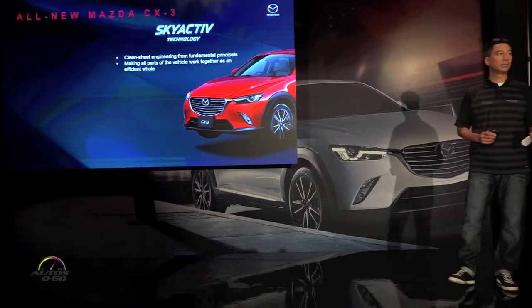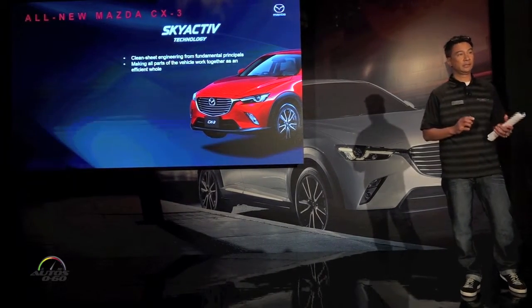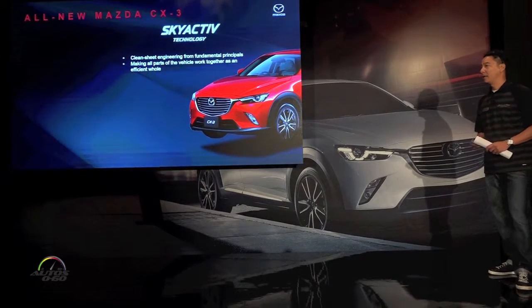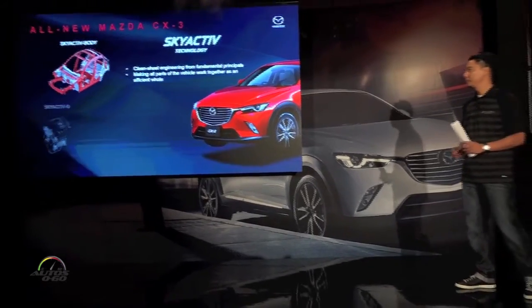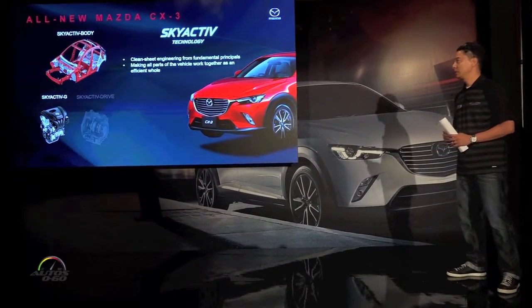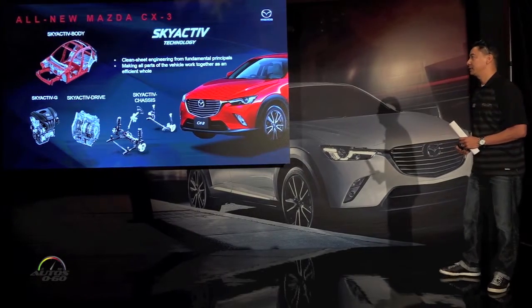The CX-3 is our smallest Skyactiv platform that utilizes the front-wheel drive platform, and it encompasses all the Skyactiv technologies: the Skyactiv body, the engine, the transmission, and the chassis.